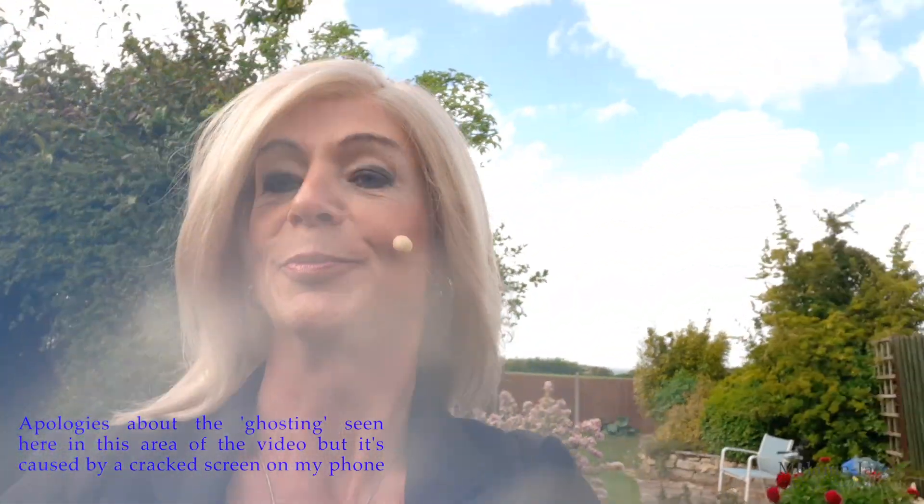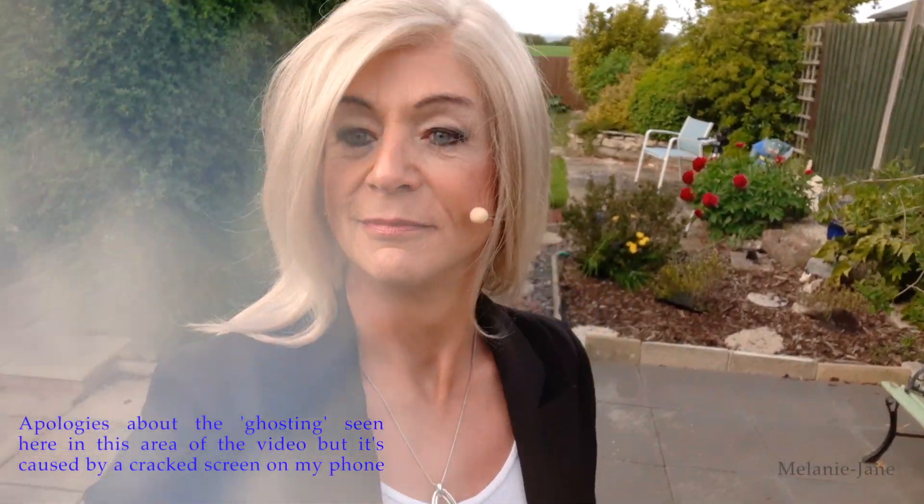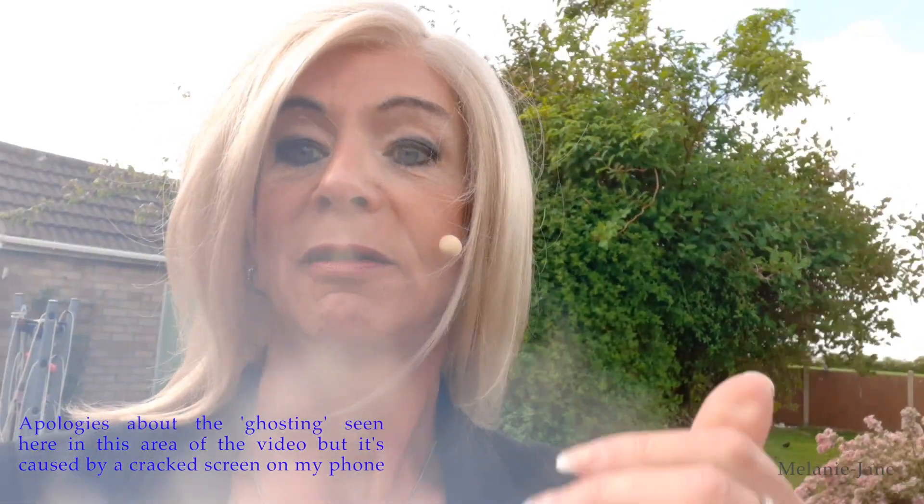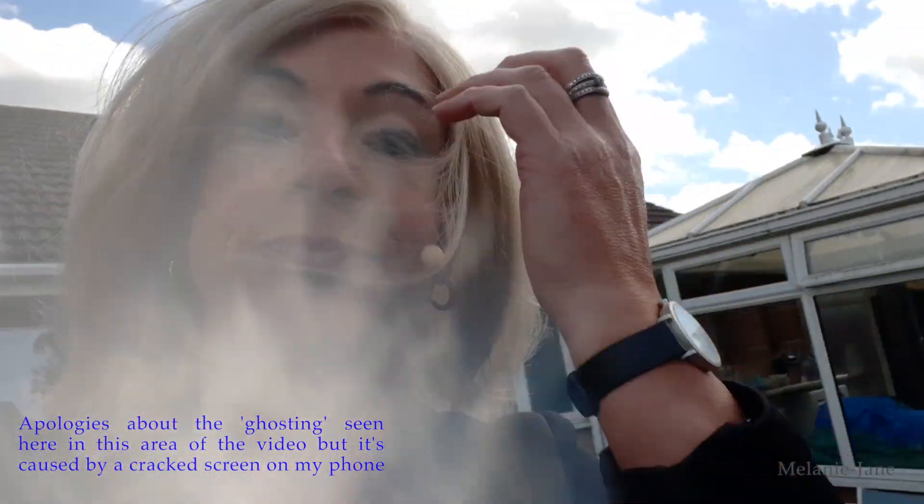Looks smoky for some reason. I think we've got some muck on the lens. Just give me a second. Still got that smoky look. Oh well, never mind.